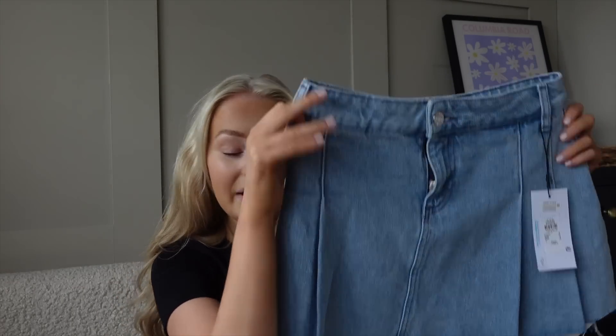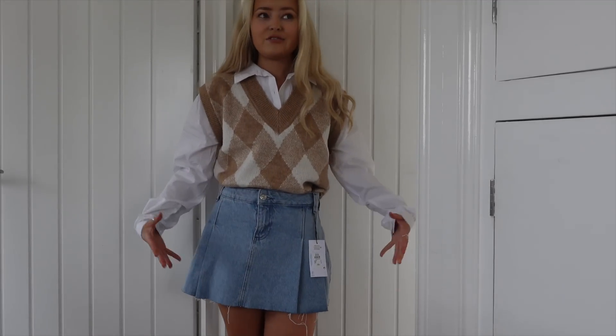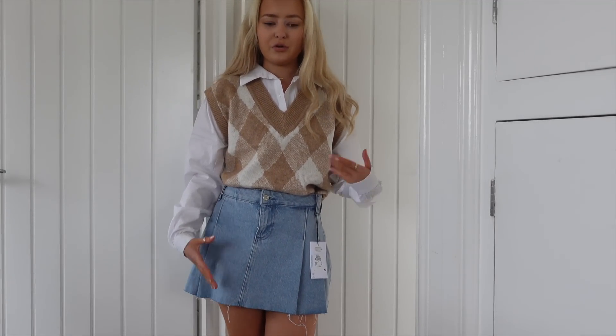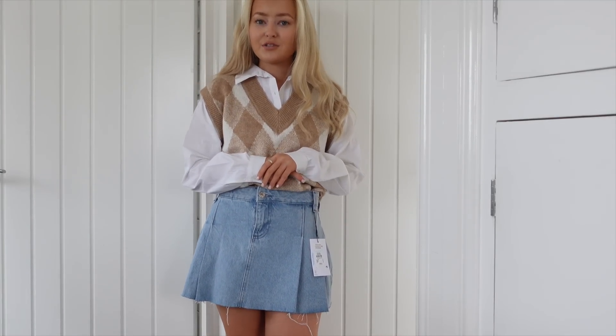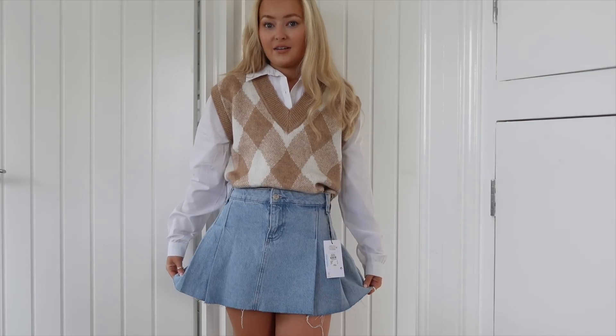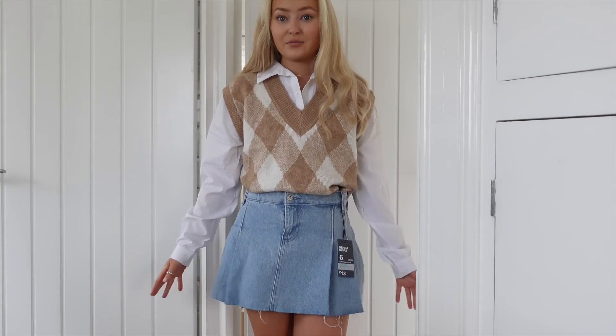Here we have an outfit. If you guys watch my hauls you'll know this isn't really a me kind of outfit — I do love it, I just don't think I have the confidence to wear it out. But as denim skirts go, this is a really nice one.